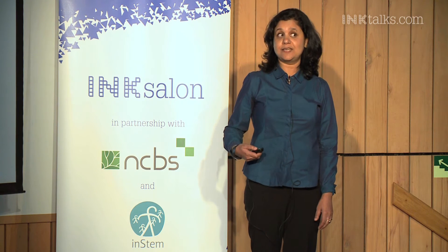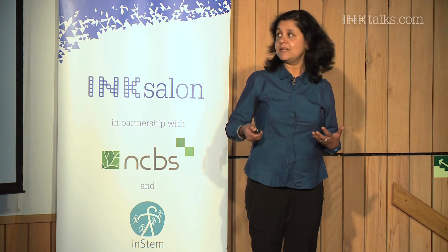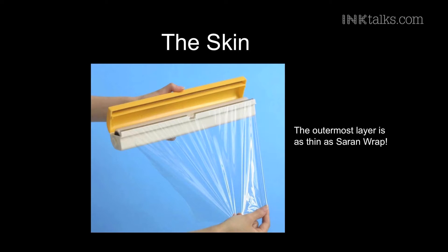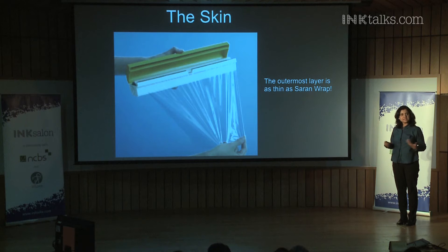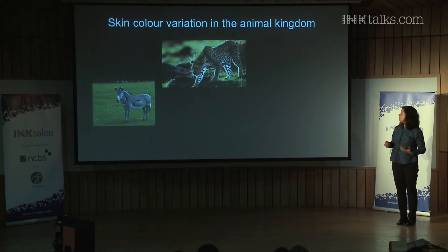What is even more fascinating is that the epidermis, which is the topmost layer of the skin, is about as thin as saran wrap. So this is what is separating you from the external environment. Across the animal kingdom, the skin comes in a variety of colors and shapes, like the stripes on the zebra to the spots on the leopard.